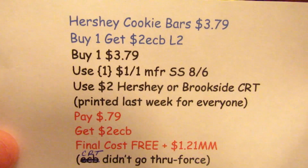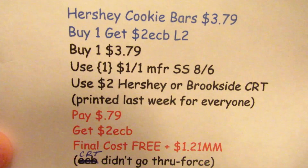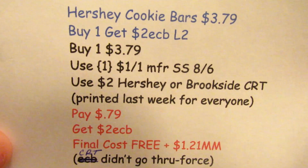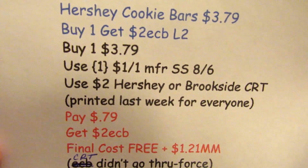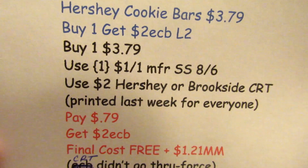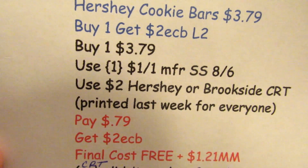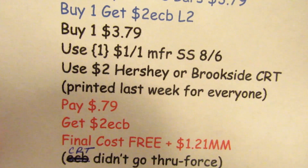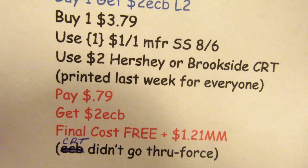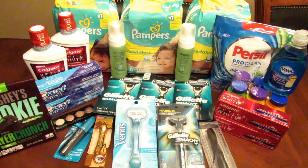The Hershey cookie bars were $3.97. You buy one, get two ECBs. I bought one at $3.79, used the manufacturer coupon from SmartSource 8/6, and the $2 Hershey or Brookside CRT that printed for everyone last week. I paid $0.79, got two ECBs back — final cost free plus a $1.21 moneymaker. The CRT didn't want to go through so the cashier put it in as a manufacturer coupon.